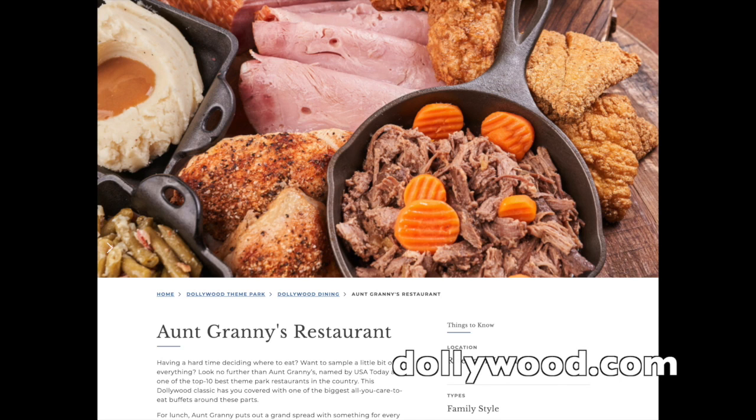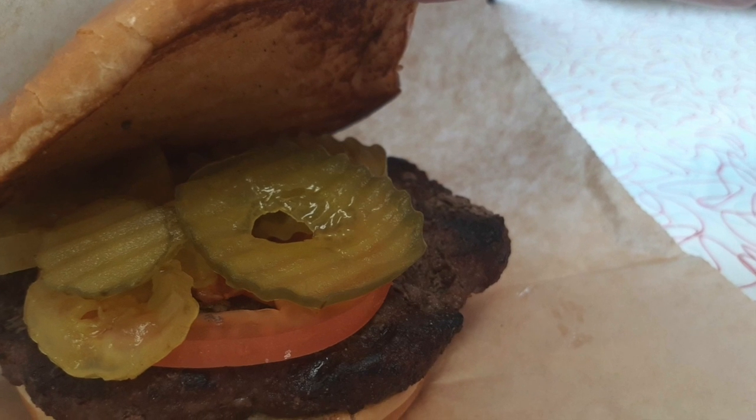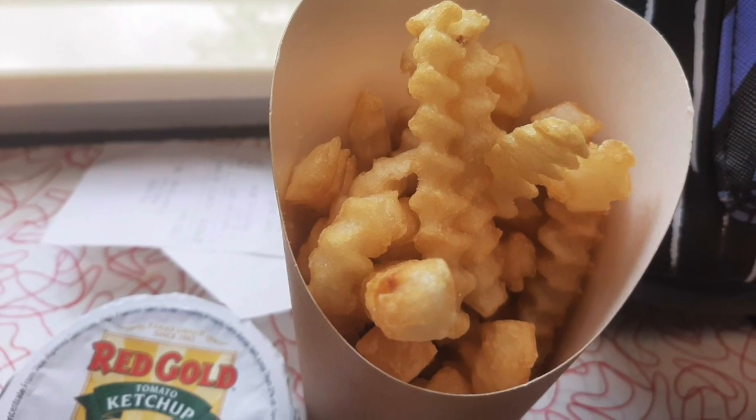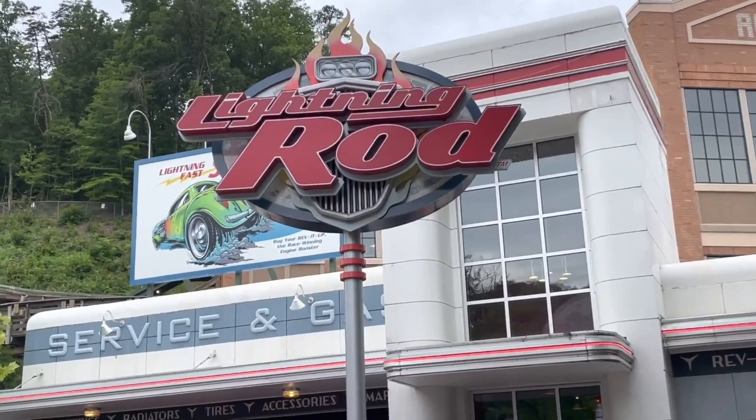There's also Aunt Granny's, a Southern comfort food buffet restaurant that USA Today named one of the 10 best theme park restaurants in the United States. But we needed to be back at Jukebox Junction for a show right after lunch, so burgers at the drive-in it was. The food was okay, and it was nice to find a charging station near our seats as well.